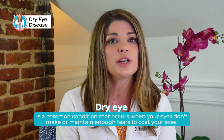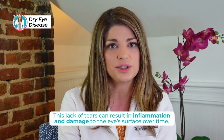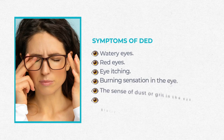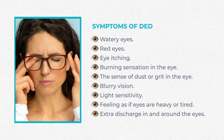Dry eye is a common condition. It occurs when your eyes either don't make enough tears or you're unable to maintain a layer of tears to protect and coat your eyes. When there's a lack of tears, it results in inflammation of your ocular surface and damage over time. Symptoms include watery eyes, red eyes, eye itching, a burning sensation, feeling like you have dust or grit in your eye. It can affect your vision, causing fluctuating or blurry vision — like looking through a windshield with water droplets on it. It can cause light sensitivity, make your eyes feel heavy or tired, and some people even develop extra discharge around their eyes.